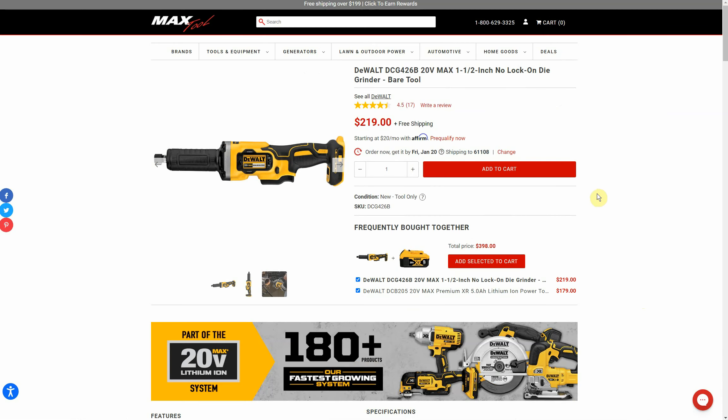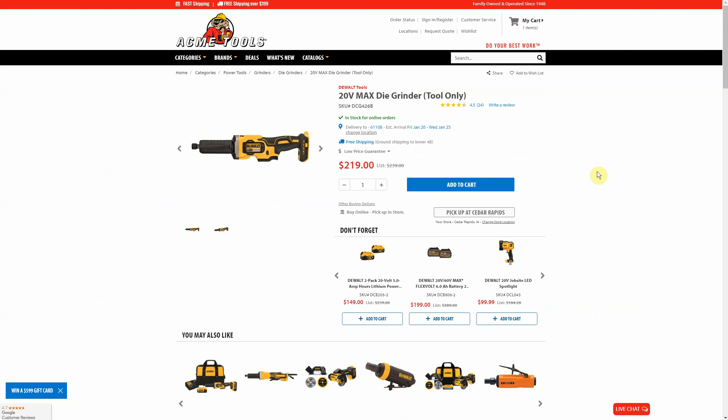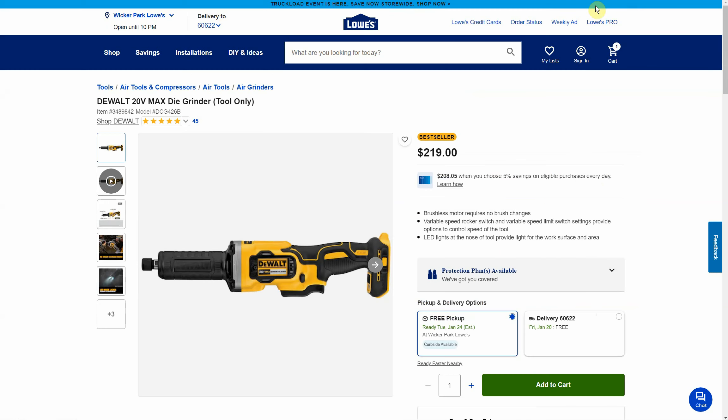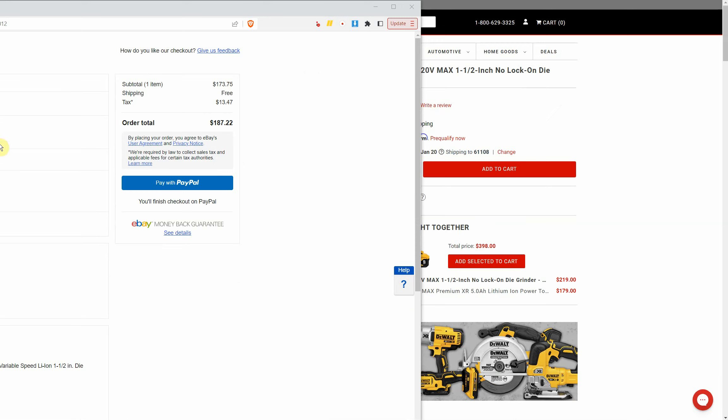Comparables: Max Tool $219, Home Depot $229 — though that actually went up since I originally posted this deal a couple of days ago when it was around $187. Acme Tools $219 and Lowe's $219. Over at CPO eBay, clicking the price-at-checkout button, we get $173.75. Of course you add tax, but that applies to any retailer. So $219 everywhere else versus $173.75 at CPO eBay with free shipping.